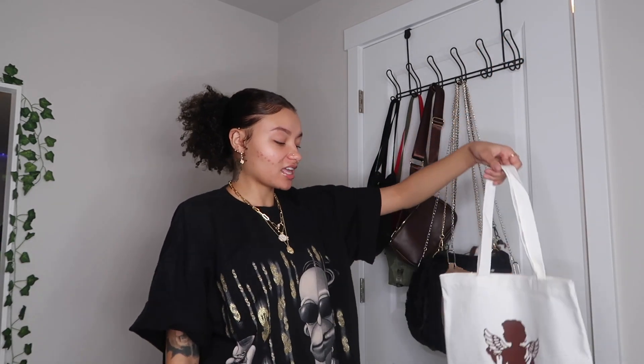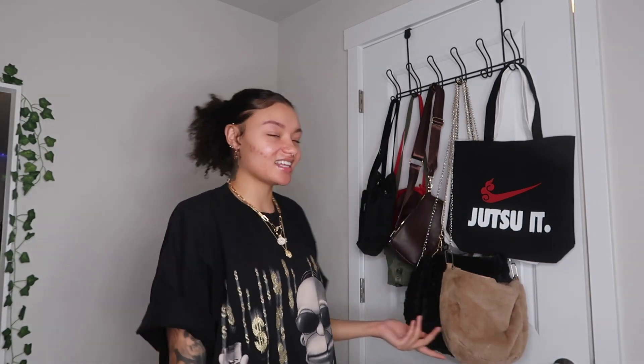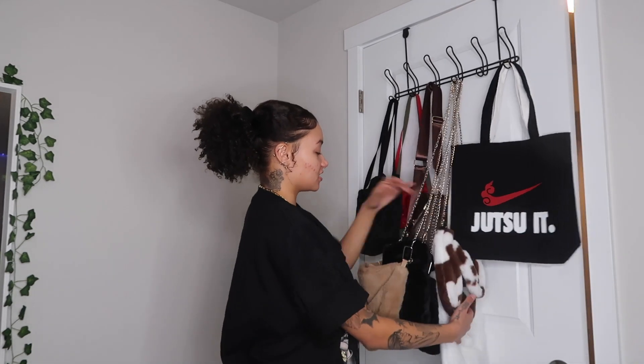The next one I have is my angel number tote bag — I also made this one. It's got 444 and a little angel on the back, and it's brown. This is literally so cute. You can't find many places to buy stuff like this, so I was like, I'm gonna make it. And honestly, if y'all would want stuff like that — like custom tote bags — should I start selling those? Let me know.